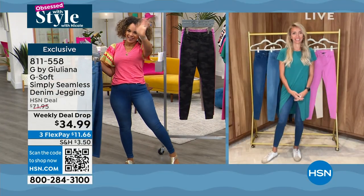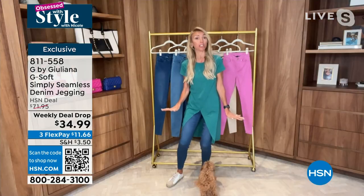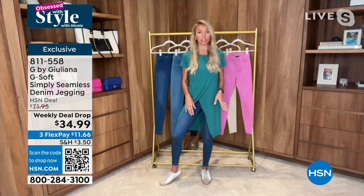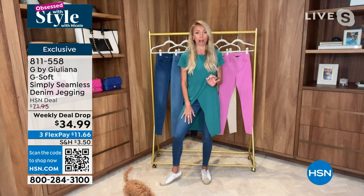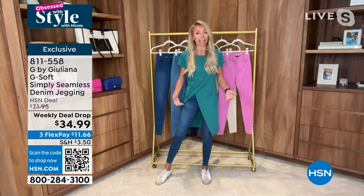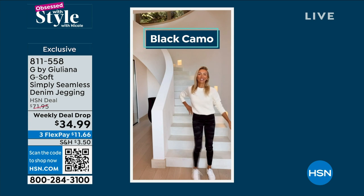So good to see you, Nicole. Good morning, everyone. These are my go-to jeans. I do a lot of denim in G by Juliana, and these are seriously the ones I wear the most. I gravitate towards these every day because, as you said, they're buttery soft, they have amazing stretch. I can be on a six-hour flight in these or a one-hour car ride to and from work every day and be super comfortable.